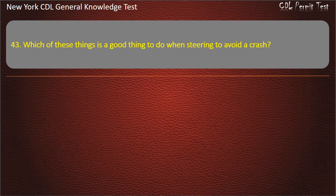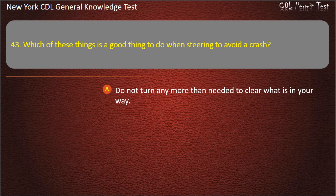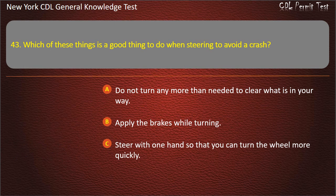Question 43. Which of these things is a good thing to do when steering to avoid a crash? Do not turn any more than needed to clear what is in your way. Apply the brakes while turning. Steer with one hand so that you can turn the wheel more quickly. Answer: Do not turn any more than needed to clear what is in your way.